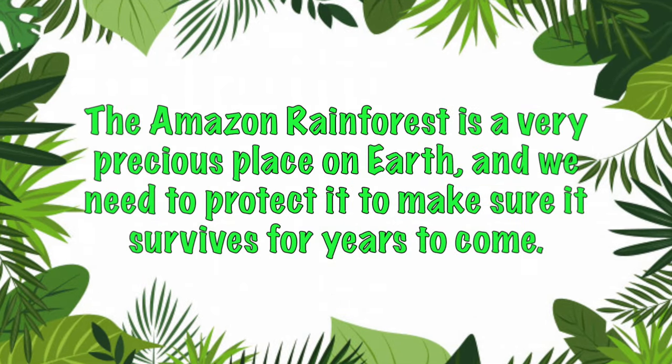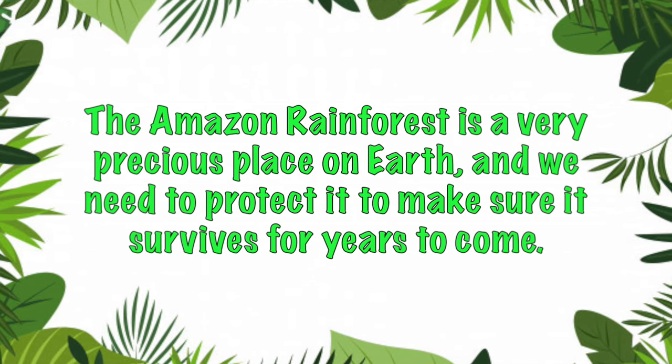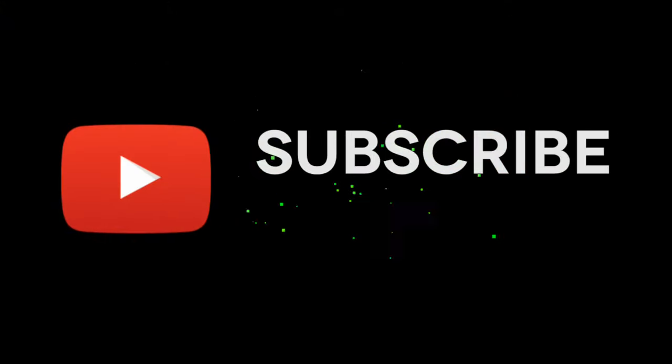The Amazon Rainforest is a very precious place on earth, and we need to protect it to make sure it survives for years to come.